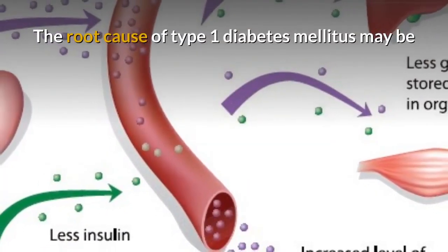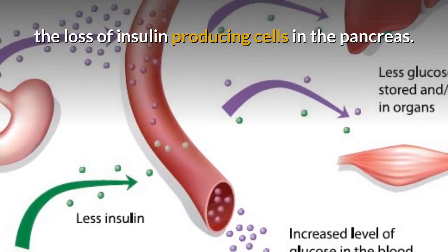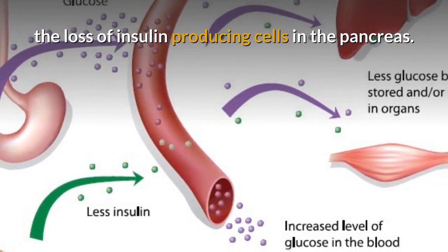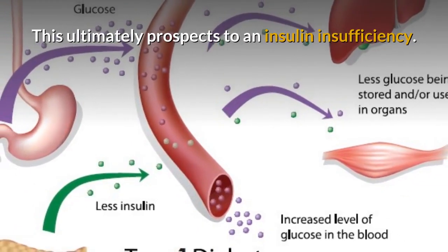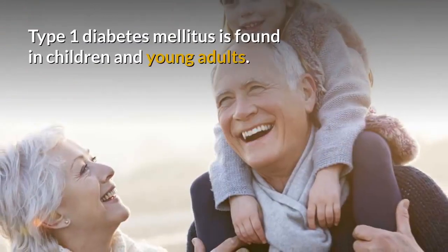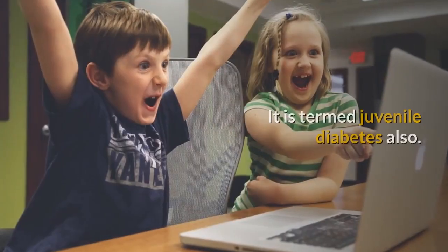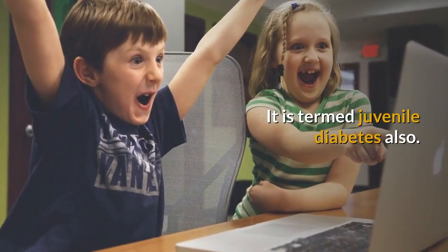The root cause of type 1 diabetes mellitus is the loss of insulin-producing cells in the pancreas, which ultimately leads to an insulin insufficiency. Type 1 diabetes mellitus is found in children and young adults, and is also termed juvenile diabetes.